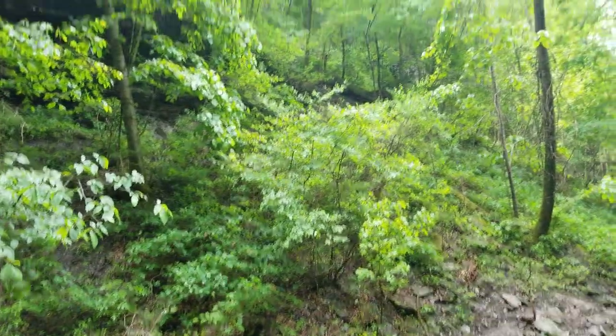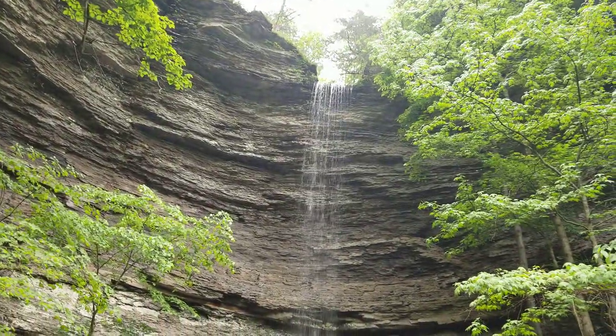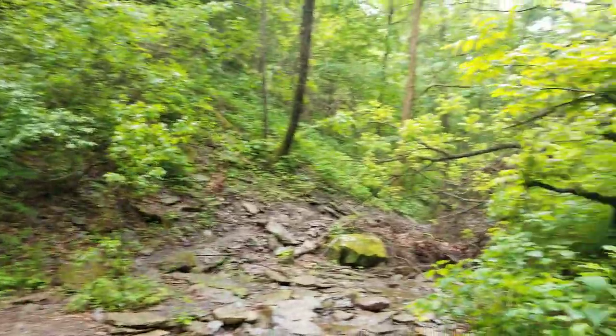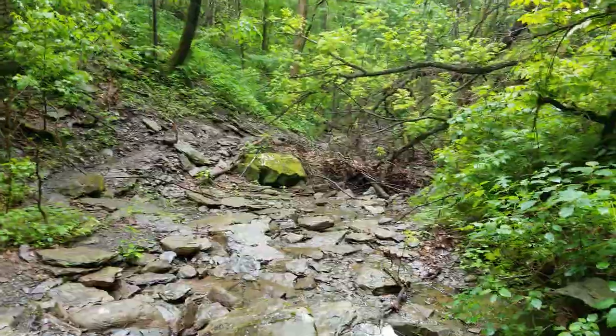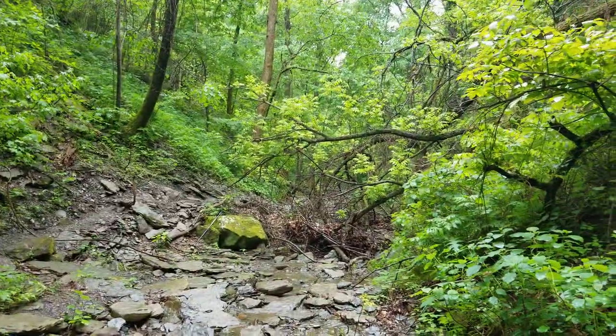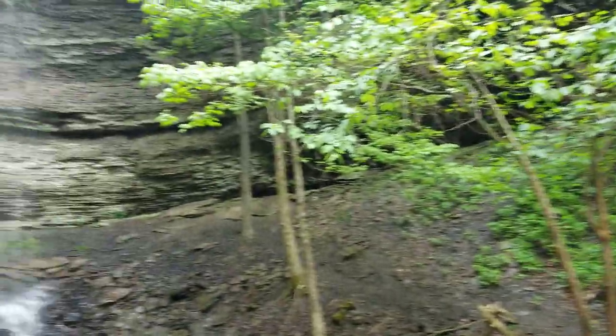You'll encounter some horse droppings along the trail — I think a lot of riders come through here. There could be a little confusion on the trail if you don't have your map. Just make sure you're staying on a trail that's close to this creek bed and you'll be fine. Anyways, this is Terry Keefe Falls.